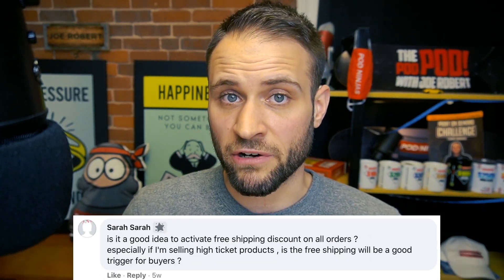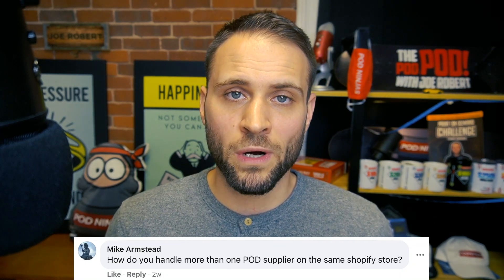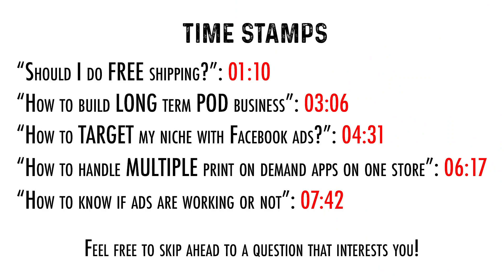Here is our first question. It comes from Sarah, asking if they should activate free shipping on everything they sell. Our next question comes from Sejoyan, asking about how to create a long-term business with print on demand. Next is from Matt asking about how to use Facebook ads to hit their direct target. Then we have Mike about how to use more than one print on demand supplier on a Shopify store. And our last question is from Pradeck about how to know if your Facebook ads are working. I'm also putting timestamps on the screen right now, so if you wanted to skip to a specific question you could, or you could just stick around for all the answers.